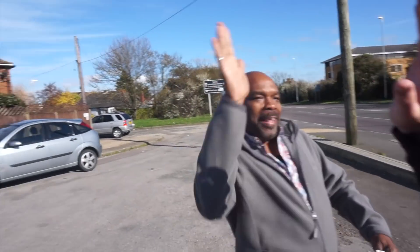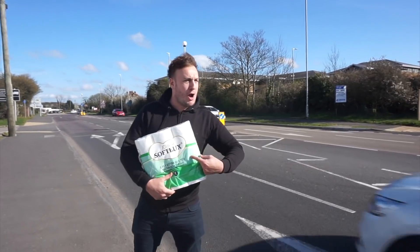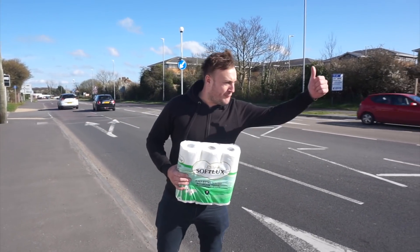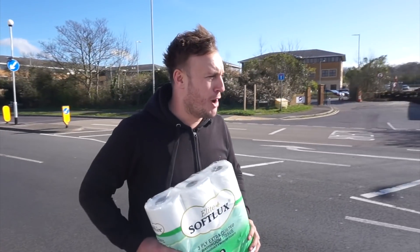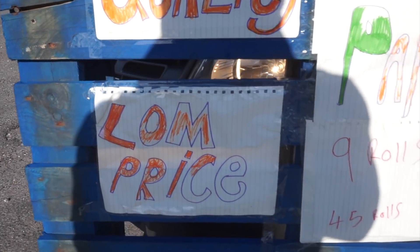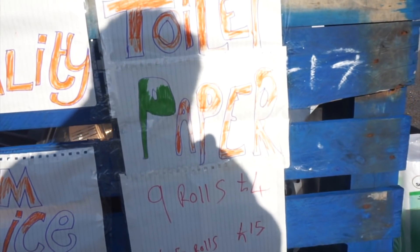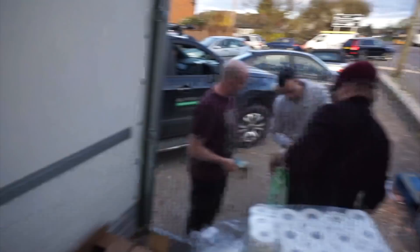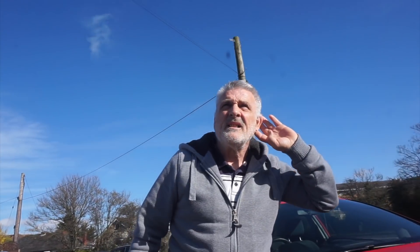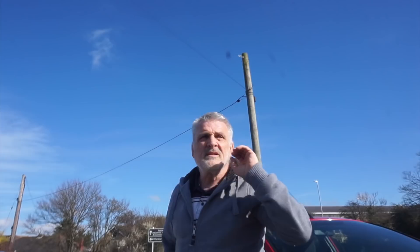Shall we shake hands? No, no, no — we have to do the foot bump. Oh, the foot, is it? See you later, mate. Loo rolls here, guys — £4 for 9 rolls, £15 for a pack of 45. Come on, roll up!